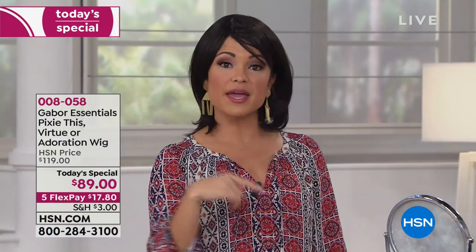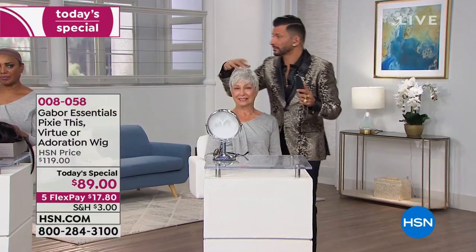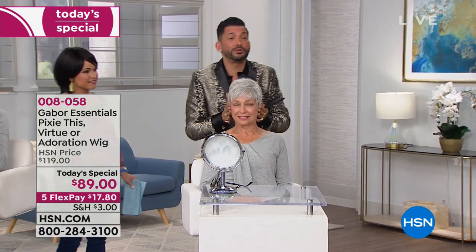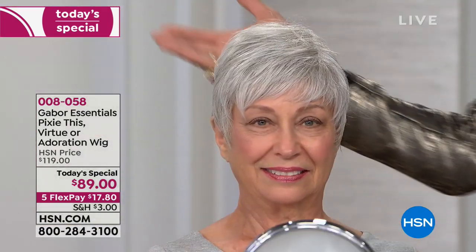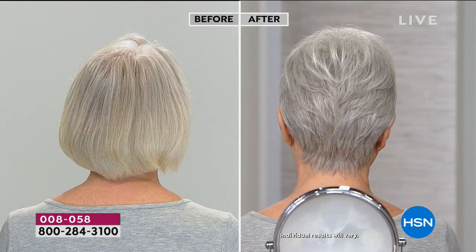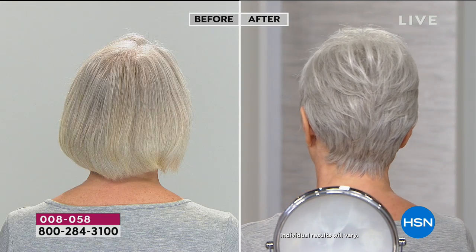Maybe you've wanted to try a shorter style and been afraid — this is such a great way to do it. Here's that same wig in beautiful silver. Seven to eleven different shades of beautiful silver, gray, and white is what makes this look so real, so natural. Look at the before and after — it just looks like she got a nice blowout. Take a look at the nape of her head. This is Virtue in light gray, and that is gorgeous.